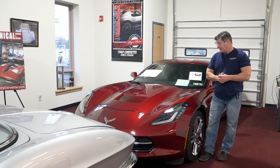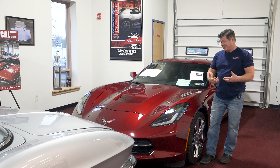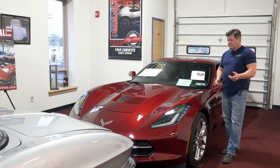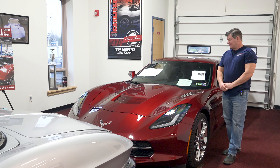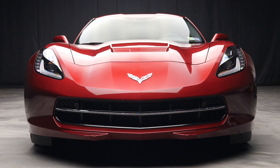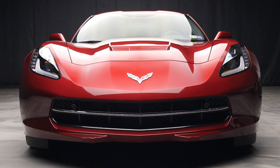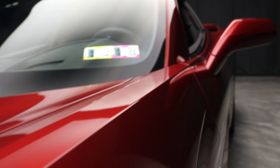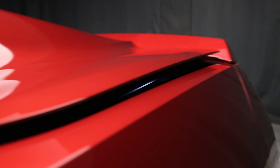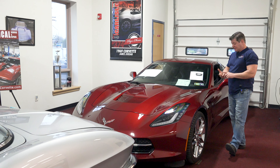It's a seven-speed and this thing's got just incredible options, but more than anything else it looks like a 5,000-mile car. It belonged to a customer who upgraded to a C8, and there's not even protective film on this car — it's just immaculate, no chips, no nicks, just so incredibly well kept. It's a beautiful car.